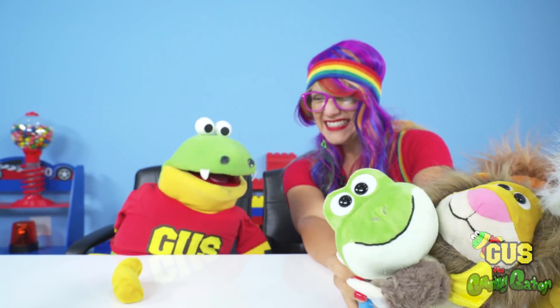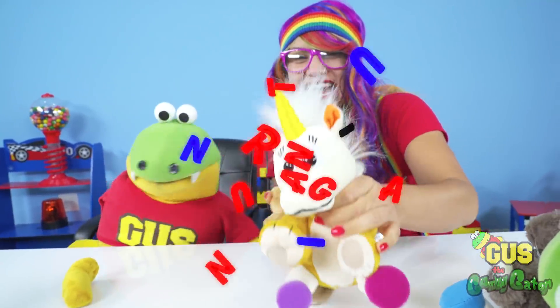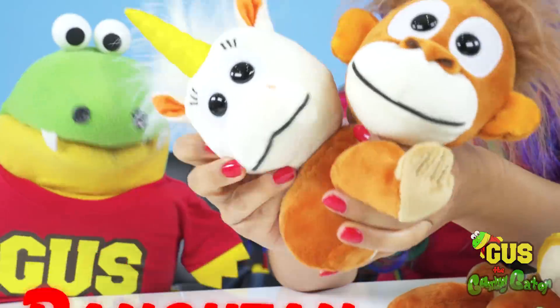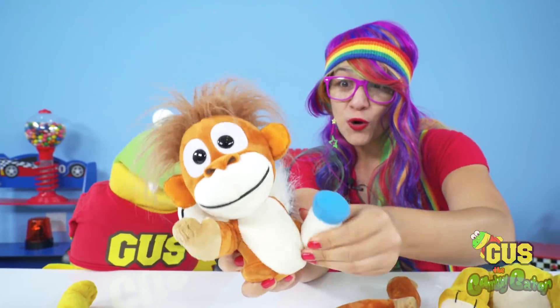We haven't used the orangutan yet — so how about a unirangutan? A unirangutan! We'll take the unicorn head, put it on the orangutan body, and put on some unicorn legs!